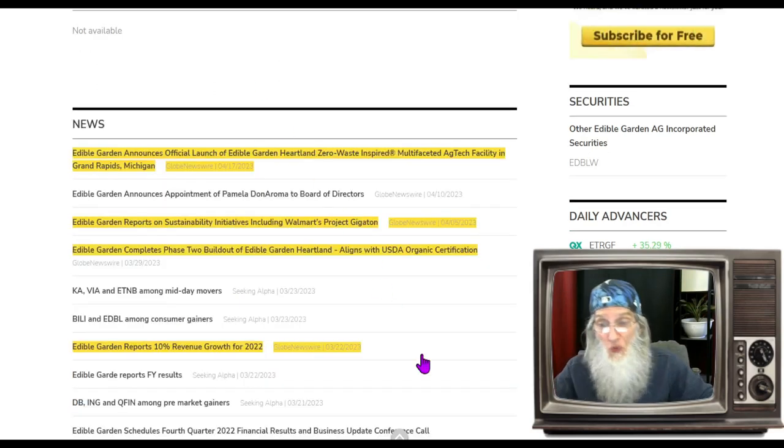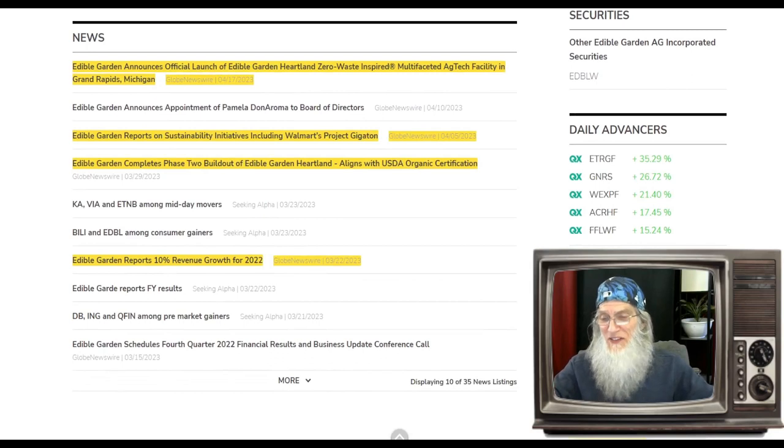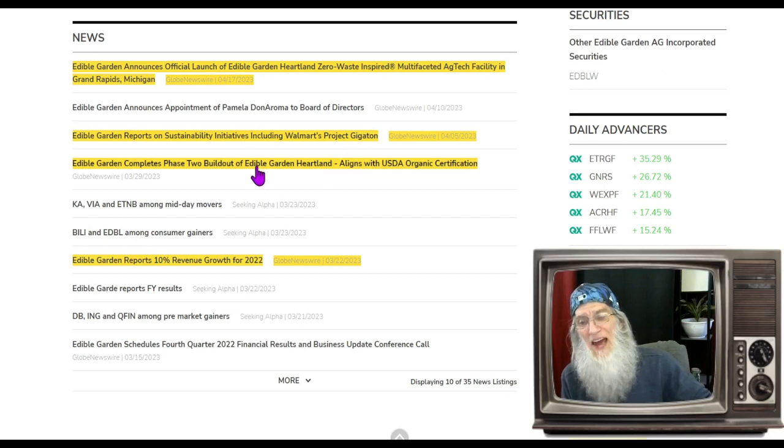The news is a completely different story — that will affect the charts. Going back to March, revenues for 2022 increased 10% compared to 2021. They've got a program going with Walmart as well as Meijer — two large grocery store operations. They are not just supplying them with produce, but supplying produce grown in a green way, cutting down on pollution and waste.